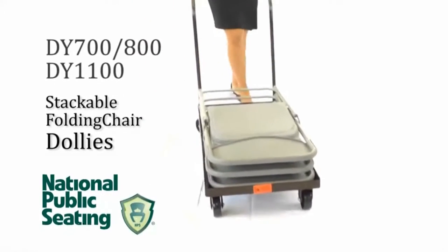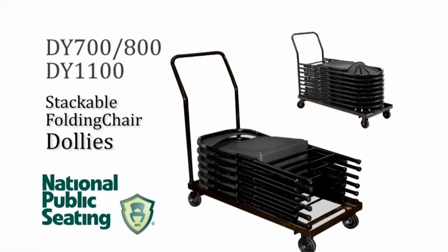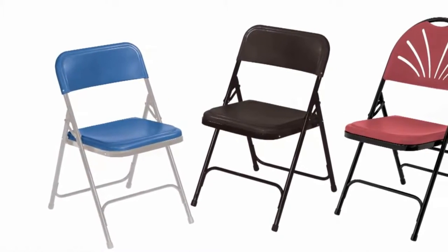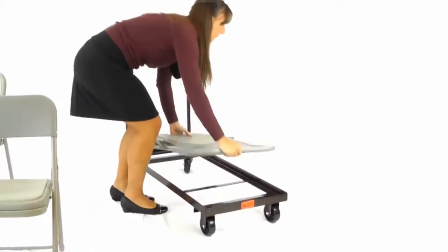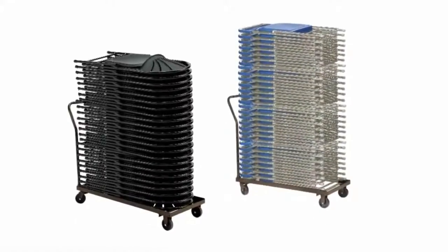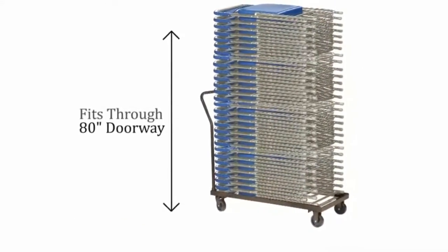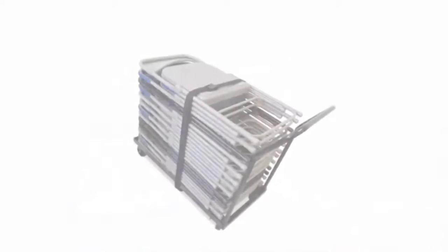The stackable folding chair dollies from NPS, models DY700-800 and DY1100, are must-have accessories for the exclusive NPS series 800 or 1100 institutional grade stackable folding chairs, allowing for storage and transport of up to 36 of the 800 series and up to 26 of the 1100 series. Fully loaded, these dollies will fit through an 80-inch doorway, and also work with the popular party rental style folding chair.